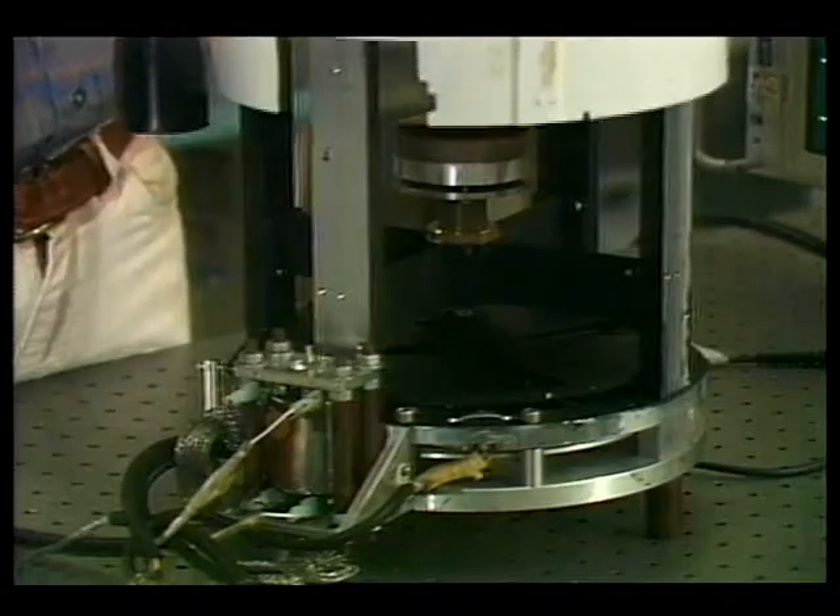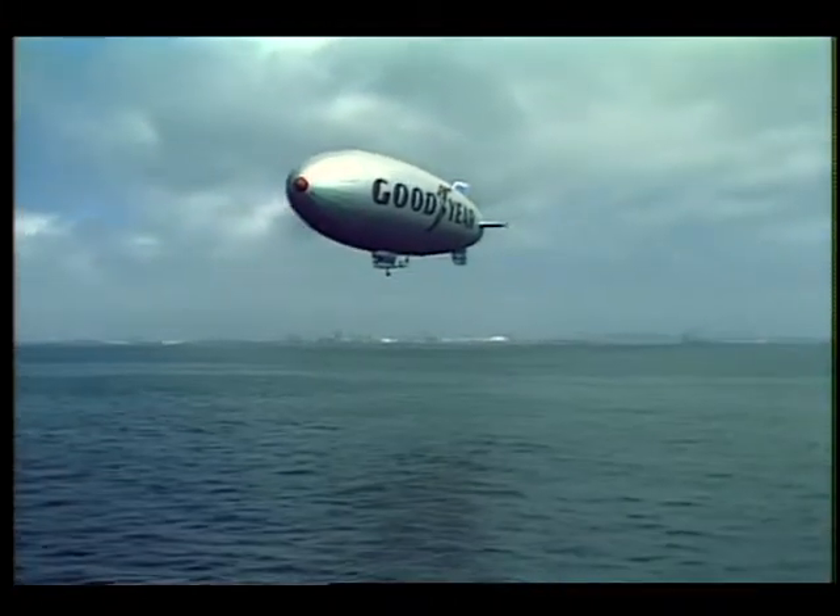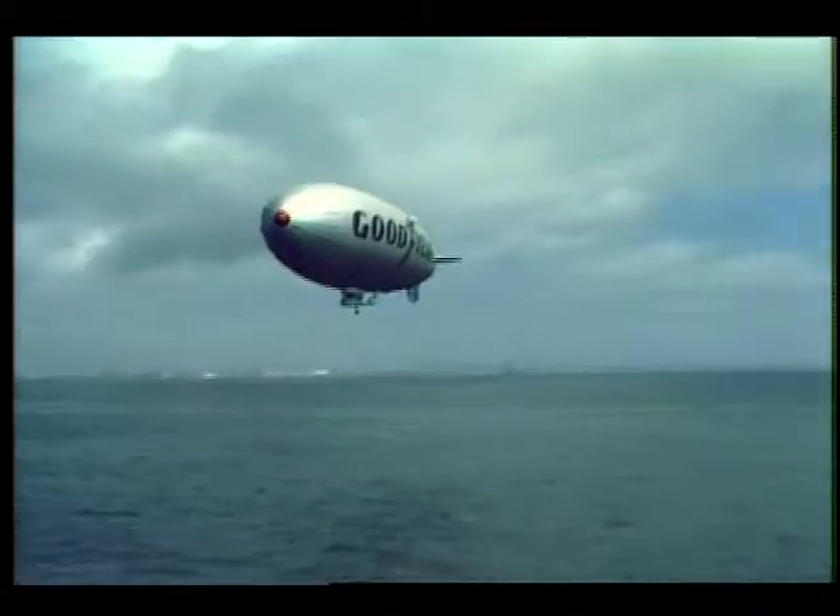Dr. Higgin explained: if you took a block of ice and threw it into your standard backyard-size swimming pool and distributed the ice uniformly, it would cause a change in temperature of two thousandths of a degree — and that's the precision of our instrument.